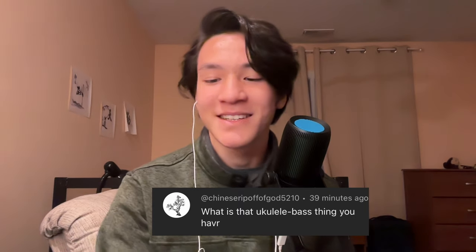What is that ukulele bass thing you have? I've been waiting for this question. This is my Kala U-Bass and it is my favorite instrument. It has essentially the same range as a normal electric bass, but it's smaller, looks better, and is a beautiful instrument. I love the way it sounds — it's super easy to play compared to a normal electric bass. It can plug in, though I don't use that because my amp is really bad. I think people should play it more — go to Kala and buy yourself a U-Bass.